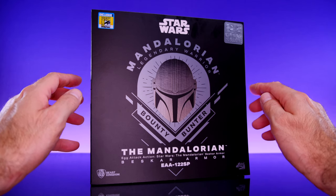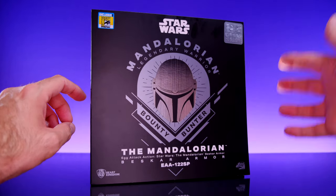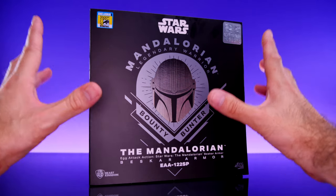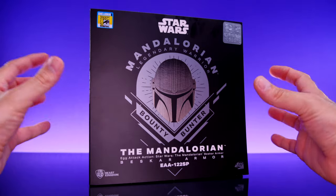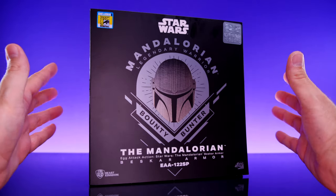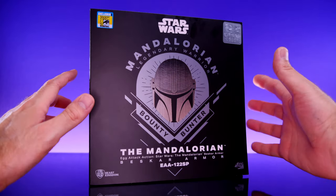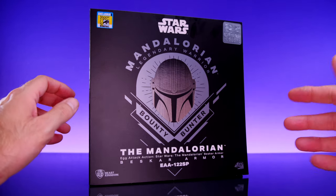Hey, what's up everybody, welcome back to Unparalleled Universe for another action figure review. Today we're taking a look at something very special — the brand new Beast Kingdom Egg Attack Beskar Armor Mandalorian. This is so special because it's an actual physical Comic-Con exclusive that you could buy at San Diego Comic-Con 2021. Huge shout out to Beast Kingdom for sending this out to me to review.